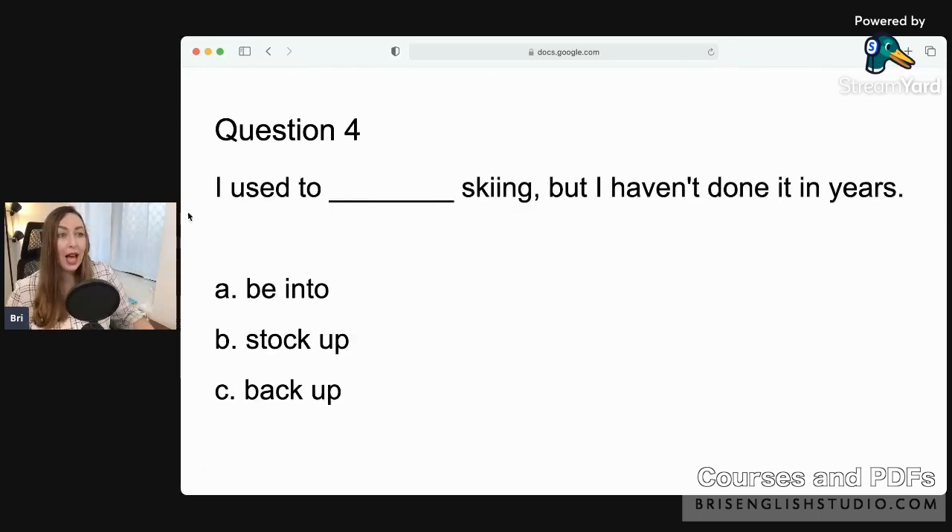Question four: 'I used to ___ skiing but I haven't done it in years.' Options: a) be into skiing, b) stock up skiing, or c) back up skiing. The correct answer is A: 'I used to be into skiing.' When you're into something, you really really like it — maybe you're kind of obsessed with it. I used to be into skiing but I haven't done it in years.